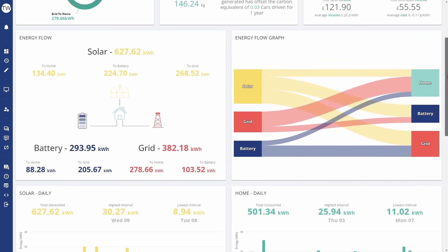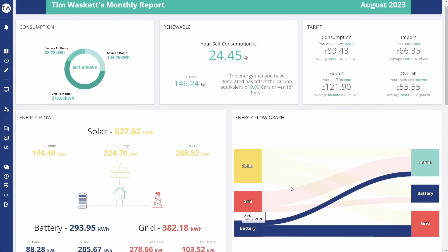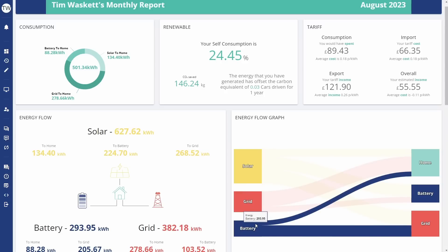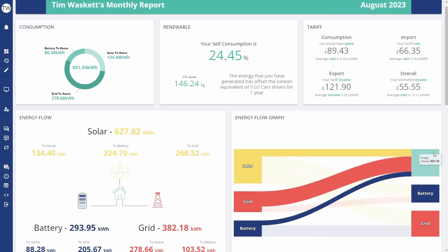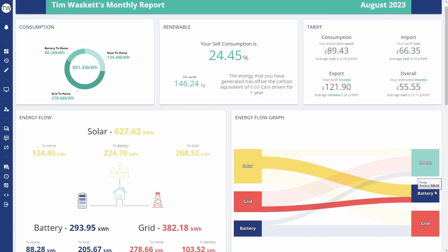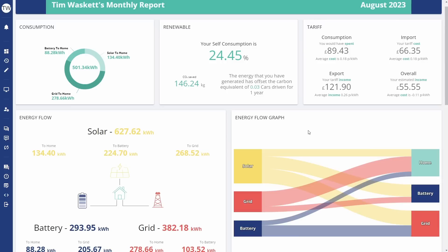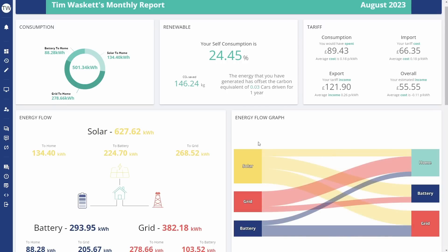Scrolling back up to the top, there's this really interesting energy flow graph which I really like. You can see the various components of the energy that went into the house and what we consumed. Solar generation was 627 kilowatt hours, we imported 382 kilowatt hours from the grid, and consumed 293.9 kilowatt hours from the battery. Those components go into the home — 501 kilowatt hours consumed, 328 kilowatt hours charging the battery, and 474 kilowatt hours exported to the grid, mostly from solar but a good chunk from the battery. It's a really interesting way of visualizing energy flow.